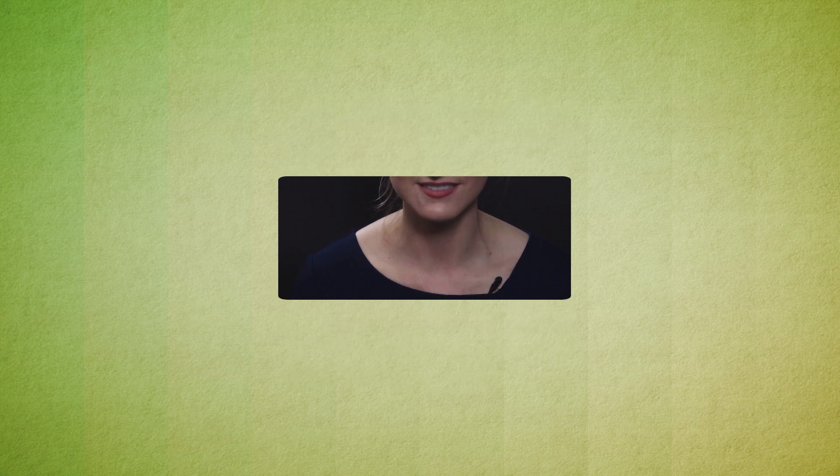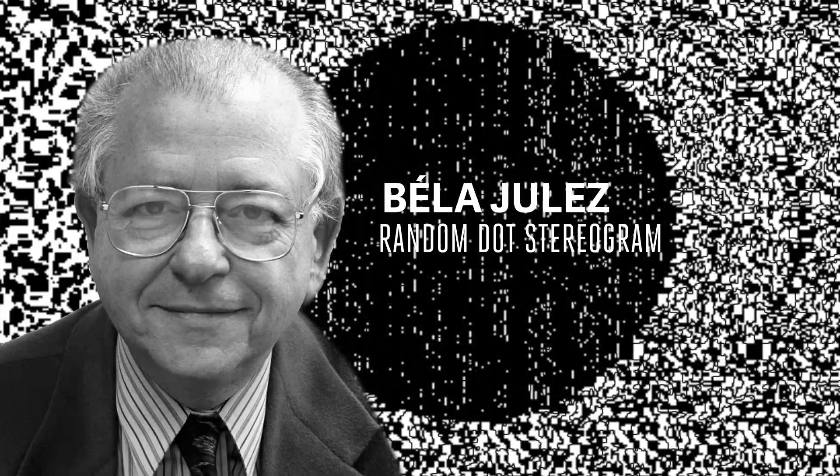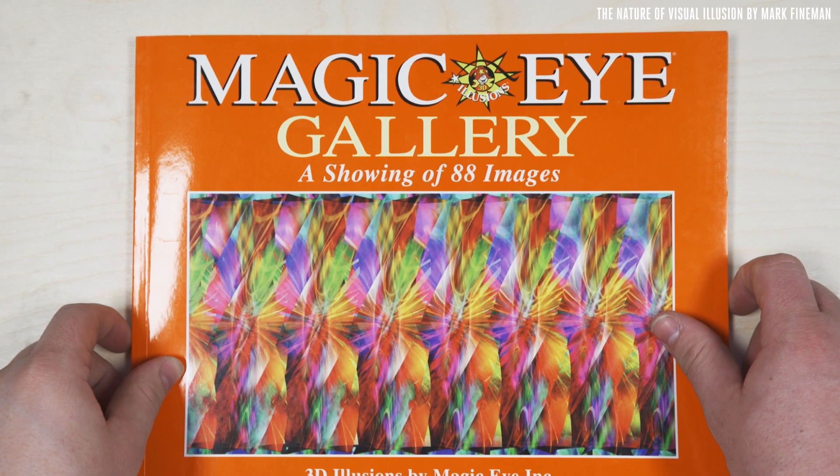Each eye sees a slightly different view of the world that the brain then has to combine into a 3D perception. In the middle of the 20th century, neuroscientist Béla Julesz invented a kind of optical illusion called the random dot stereogram — similar to the magic eye illusions you might remember from the 1990s.